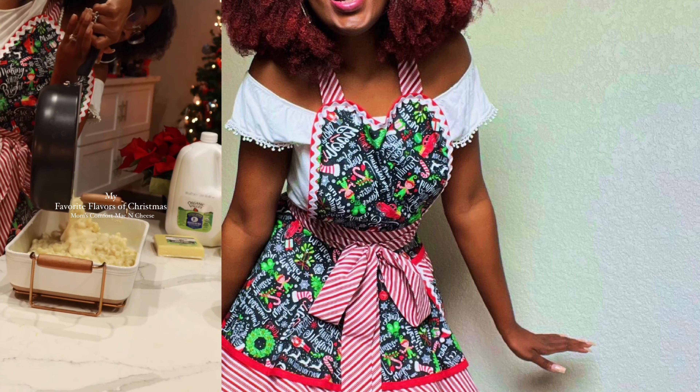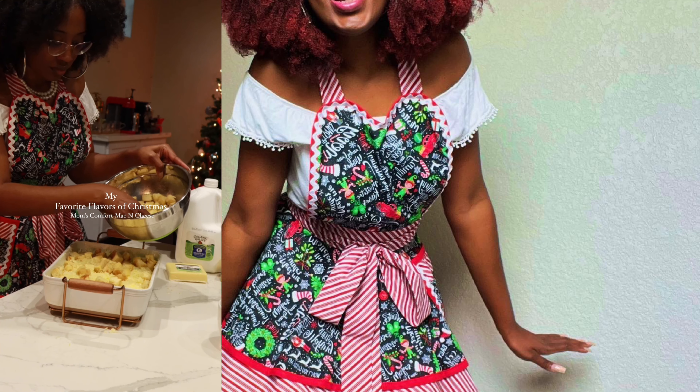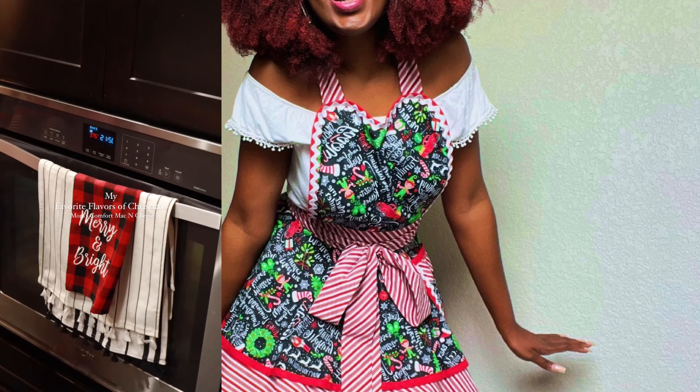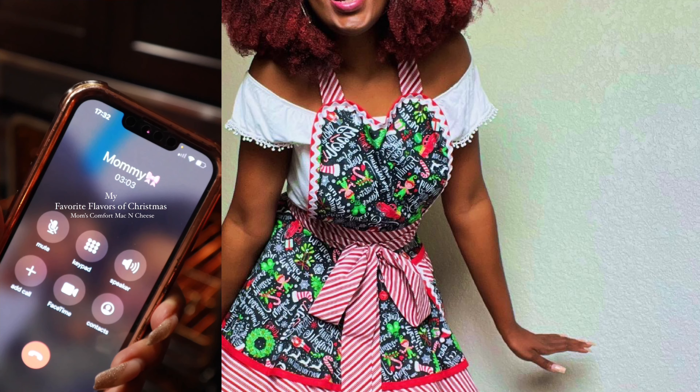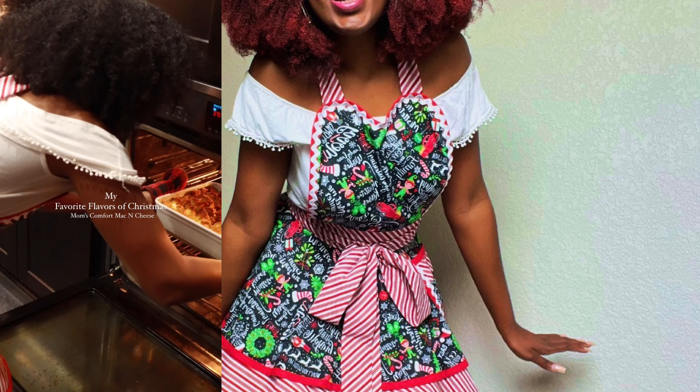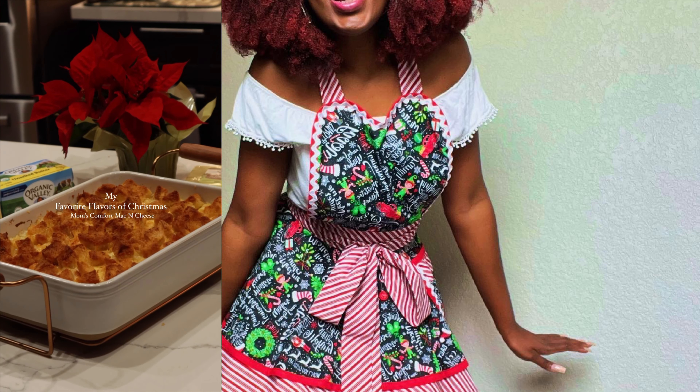When she said that, I was instantly nervous about the outcome of my macaroni. But I did it — it came out very good. It's never gonna be as great as hers; I'm glad she'll be the reigning champ, but I'll take second best.